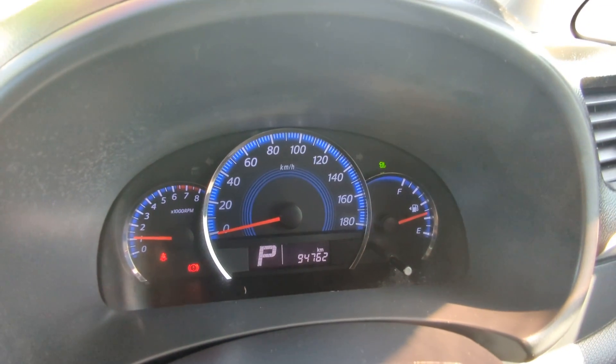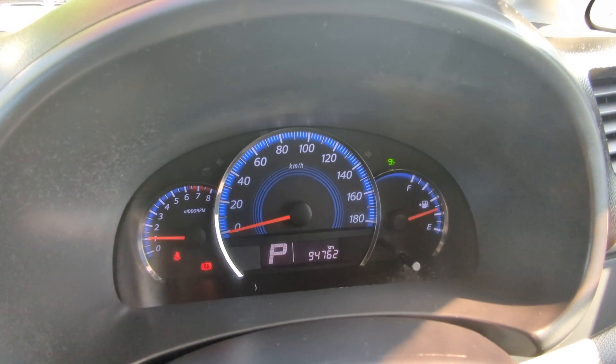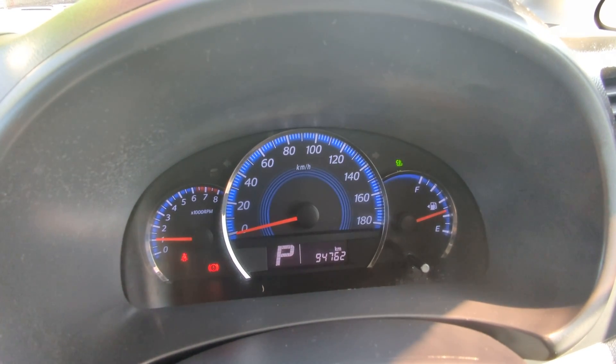Now that is a very simple, straightforward instrument cluster. Anything that pops up on the dash while you're driving — please pull over, find out what it is, and take the necessary action.